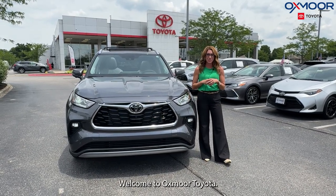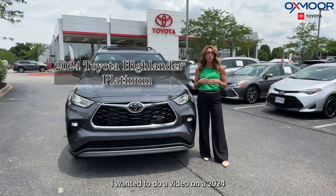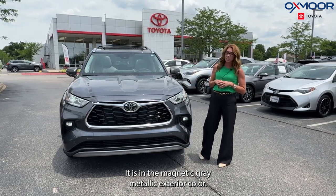Hi everyone, welcome to Oxmoor Toyota. I'm Gabrielle and I wanted to do a video on a 2024 Toyota Highlander. This is the Platinum, and it is in the magnetic gray metallic exterior color.